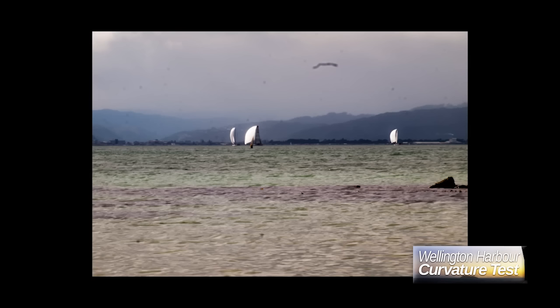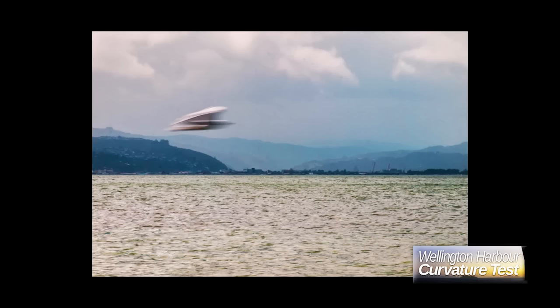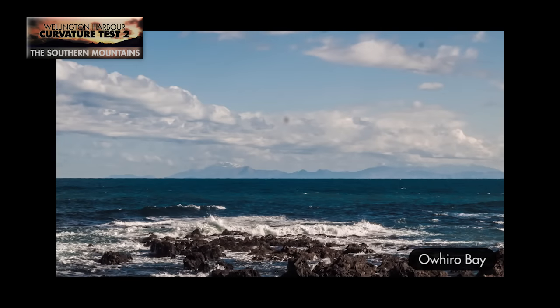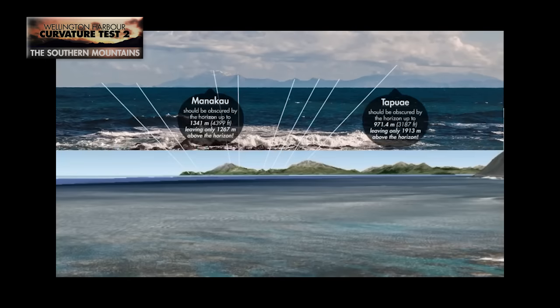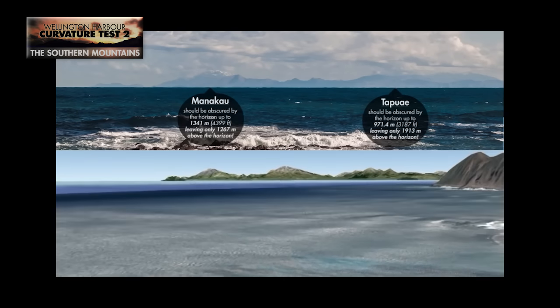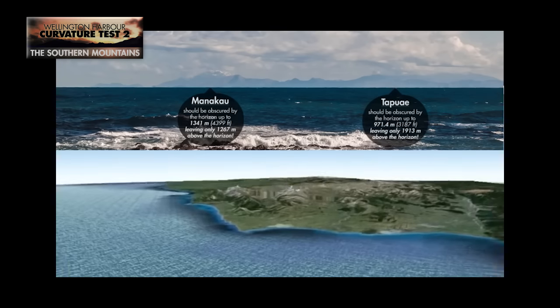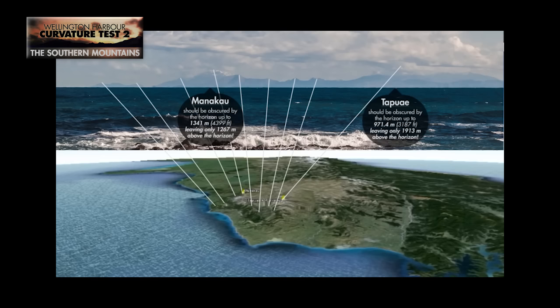You've probably seen a few curvature test videos by now, maybe even my Wellington Harbour curvature tests. Basically, people all over the world have been taking pictures of mountains, buildings, islands etc., which, assuming that we live on a globe as we've been taught, should not be visible, or not be visible all the way down to sea level as shown here.